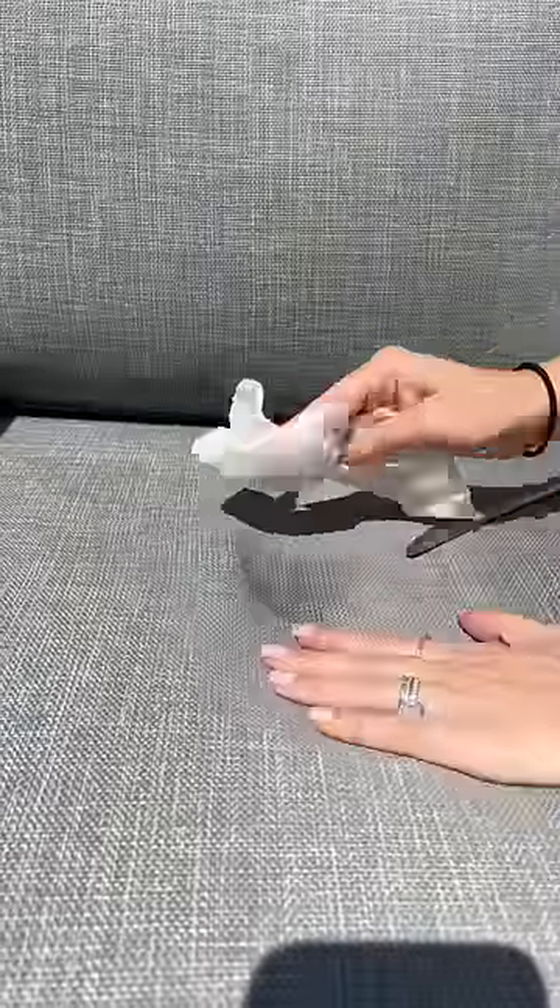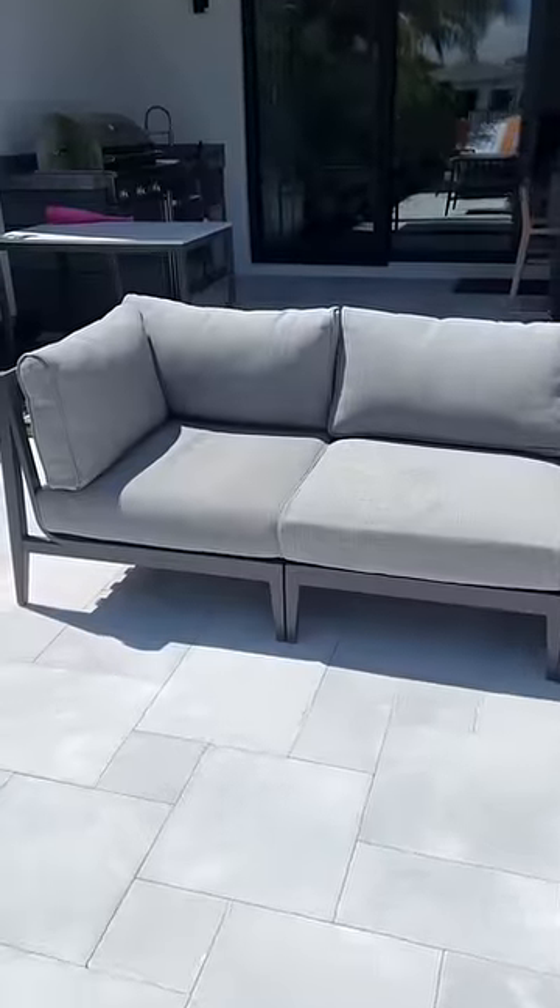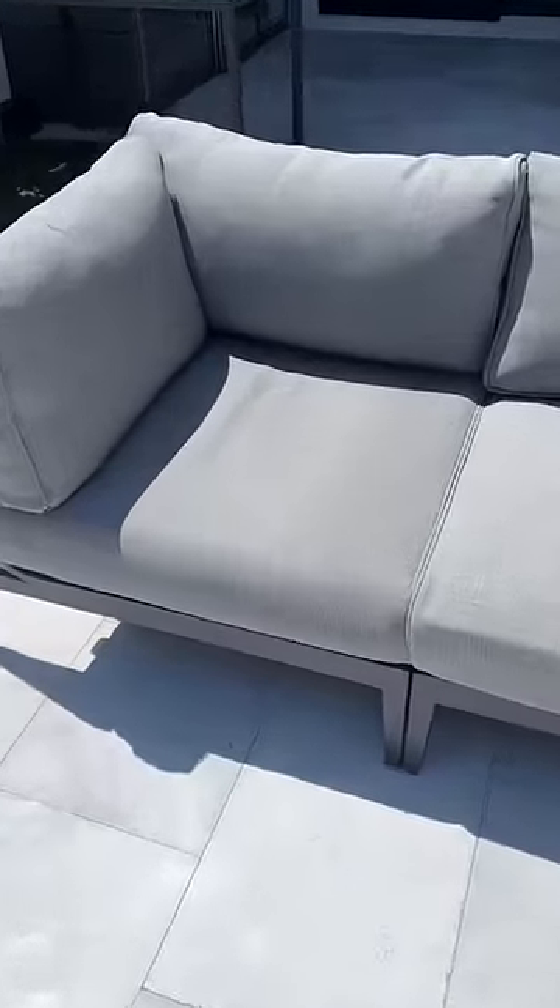I wiped the red stain with a little bit of water and I'm in shock. The stain is totally gone. Comment below what I should stain it with next.